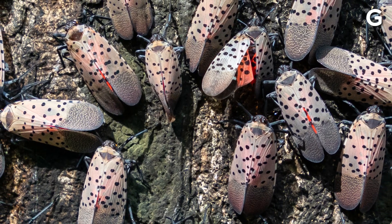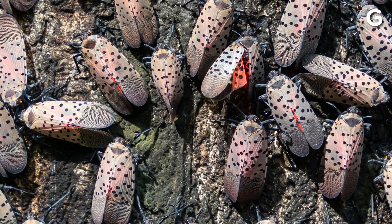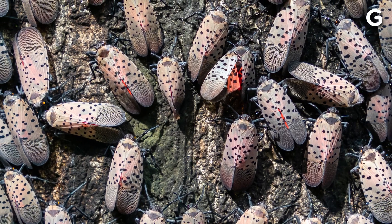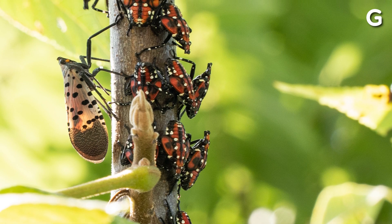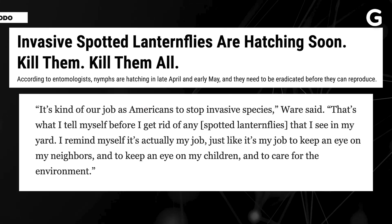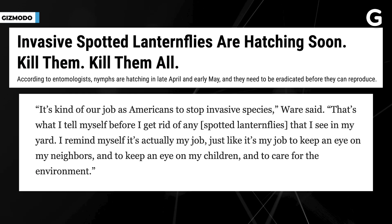Entomologists are also worried because these bugs are reproducing and spreading really quickly. This means they could push out native insects that are important for U.S. ecosystems. Experts recommend identifying these insects and killing them before they can reproduce.